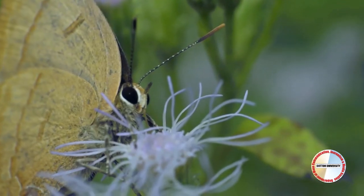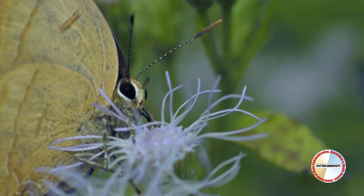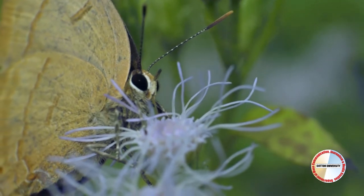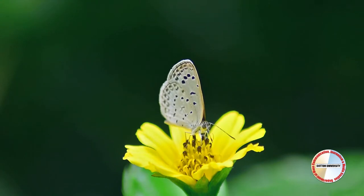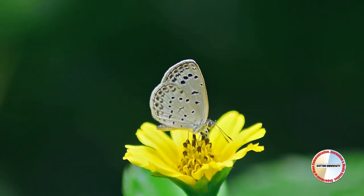Butterflies don't have any chewing mouthparts. They sip liquids, most often nectar, through their proboscis. This process is known as nectaring.